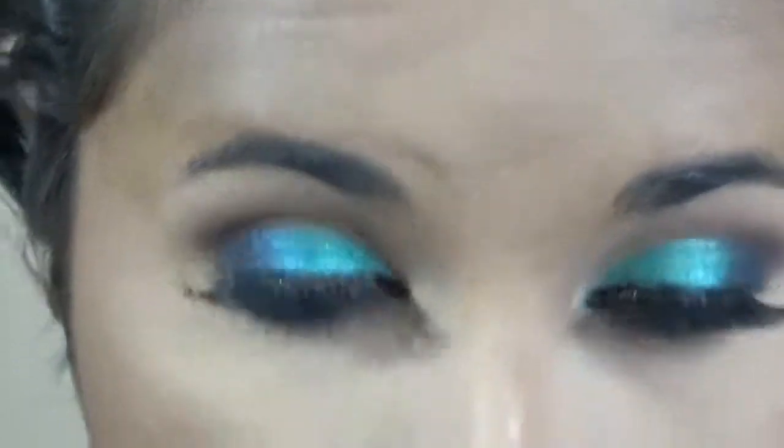For blush, I'm using Milani's Baked Blush in the shade Luminoso — an oldie but a goodie. I love that beautiful peachy shade; it gives a really nice luminous glow. I also did my brows off-camera. Going back into the Missy Lynn palette one more time, I'm taking that really beautiful light shade to highlight the inner corners of my eyes and my brow bone.